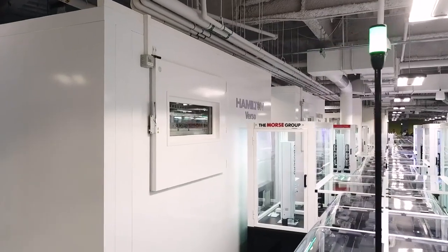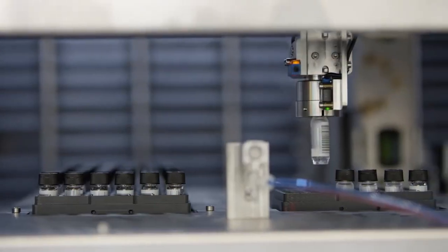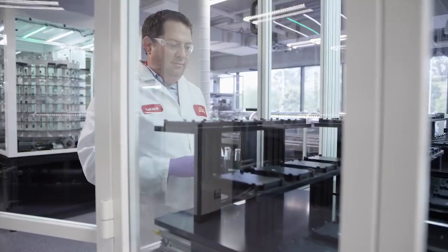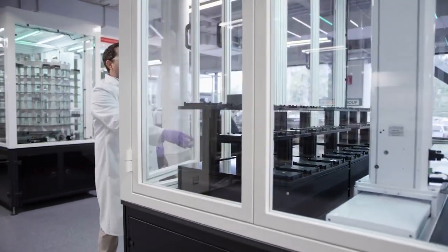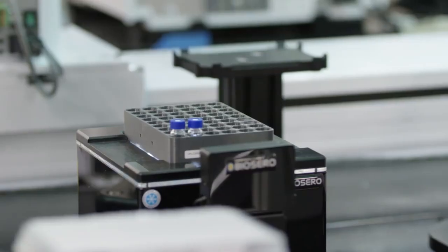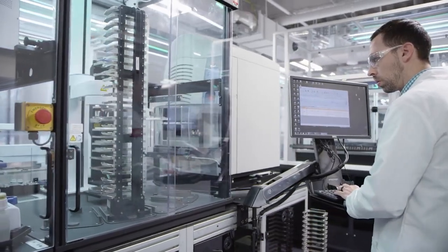The sample management and reformatting suite currently has five modules: two automated stores, an input-output module, a weigh module, and a module for reformatting samples. The Verso stores allow us to store many different container types, and we can pick these different container types to build orders — picking millions of samples to run on this system. The input-output module allows the operator to have one touch point to put samples on the system and take samples off, enabling positive sample tracking of every sample moving on the system at any time. The high-volume reformatting module allows reformatting between different vial types, tubes, and microplates. The low-volume reformatting module allows us to build assay-ready plates for biological testing assays.